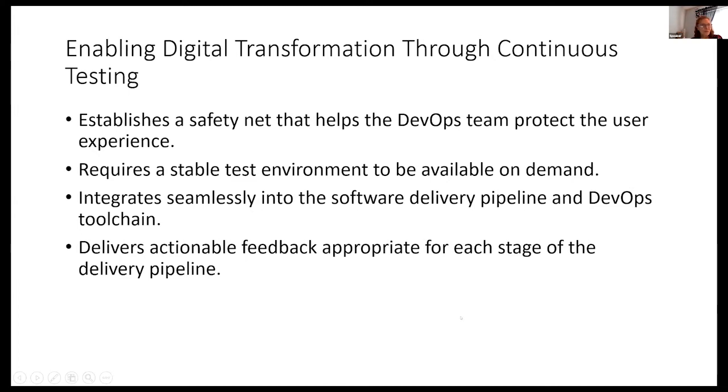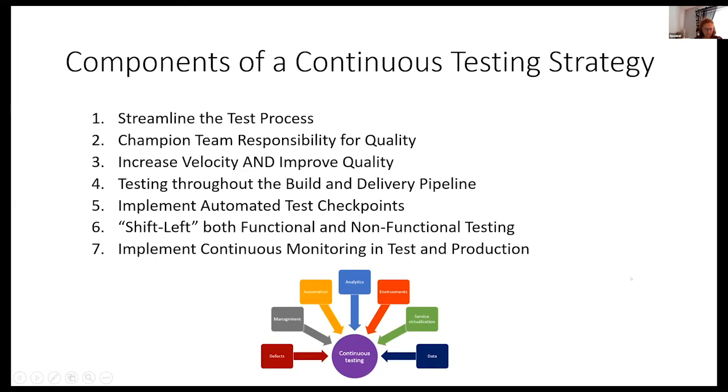What are the components of the test strategy? We need to streamline test processes and champion team responsibility for quality — that's probably the most important one. We need to increase velocity and improve quality. Test throughout the build and delivery pipeline. Implement automated checkpoints. Shift left in both functional and non-functional. Shift right by implementing continuous monitoring and testing in production.